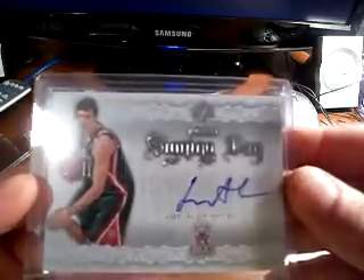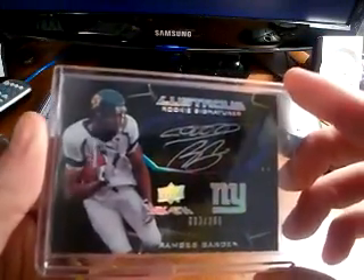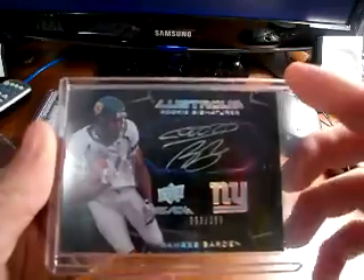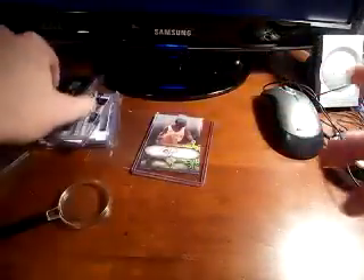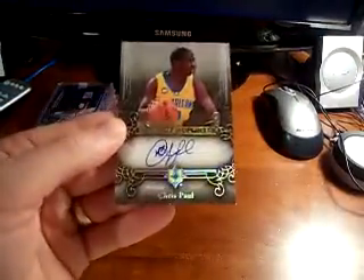Next, picked up a Joe Alexander Signing Day SP Rookie Threads autograph — don't have that card. And a Ramses Barden out of this year's Black. I'm picking up a lot of these Barden autos now; about 80 percent of the Barden autos I have came from me pulling them, so I've just held on to all of those.